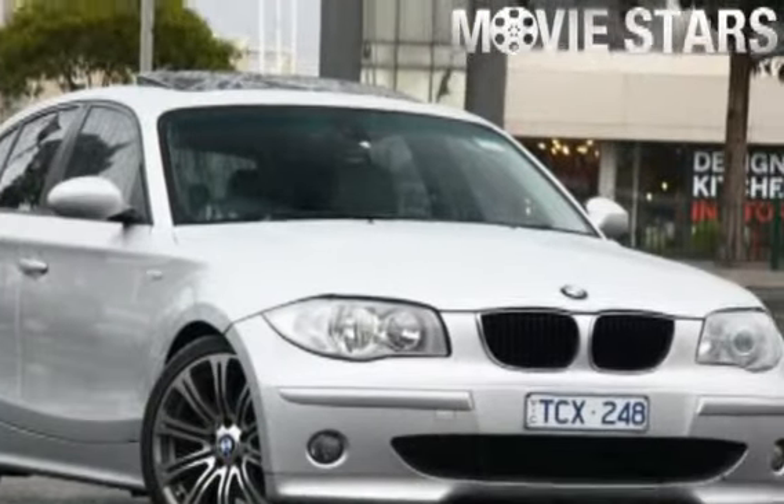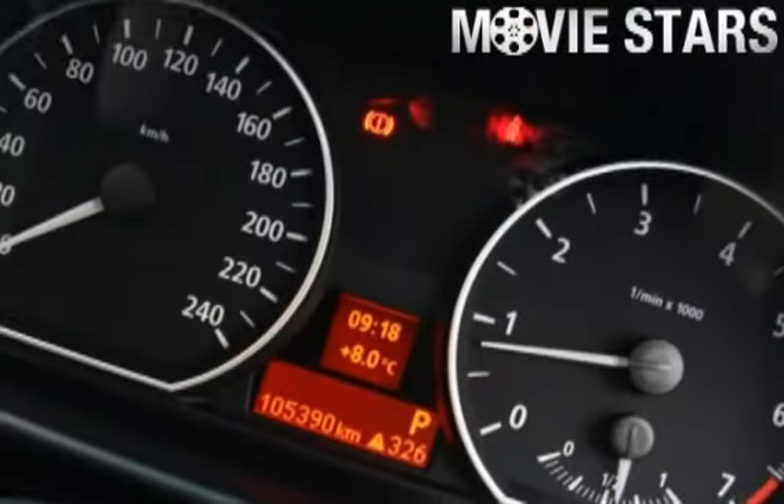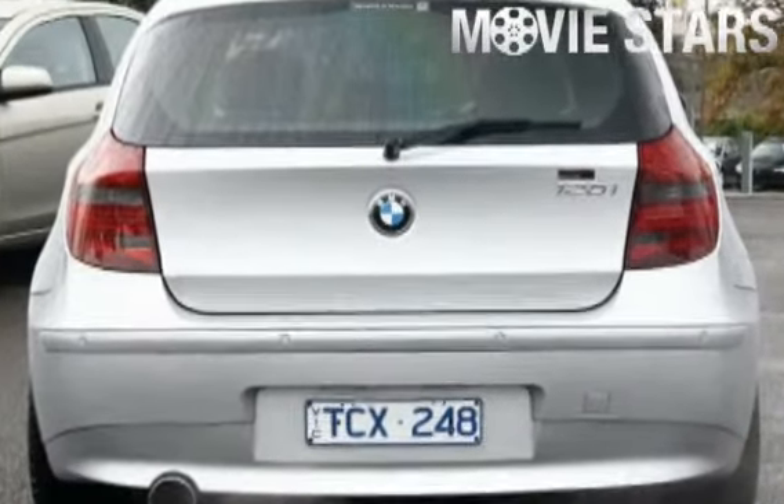The attractive silver finish is complemented by its stylish interior and comes very well equipped with great features including cruise control, alloy wheels, climate control, power steering, CD player and more.